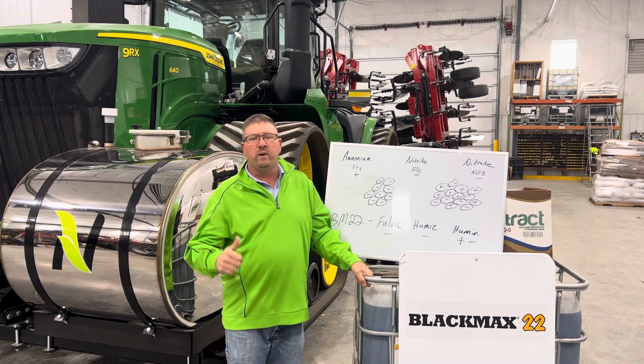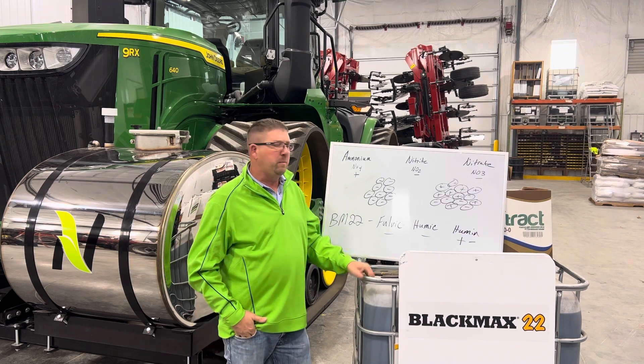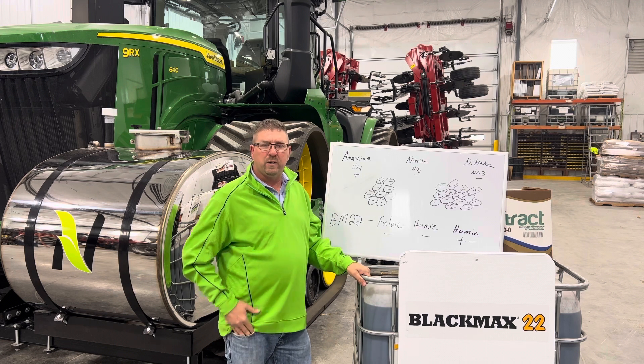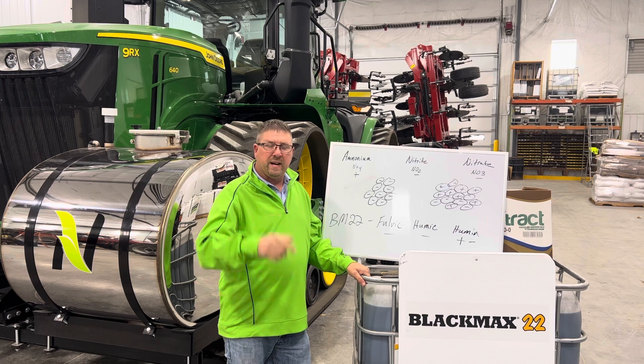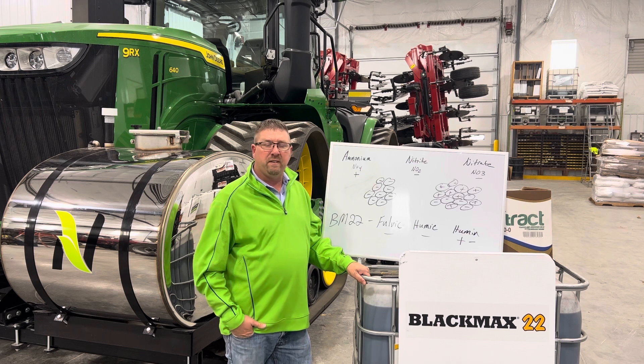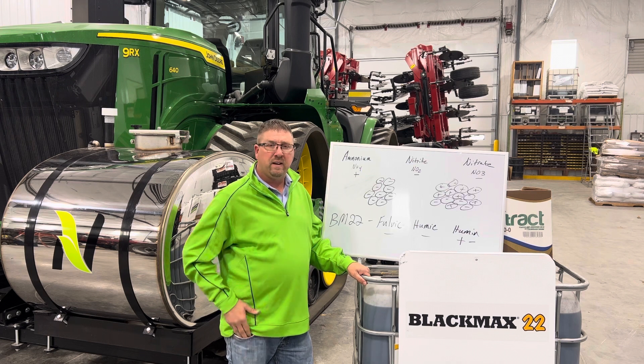We've got about 10 of these rigs running around in our division this year applying this, and we've got a lot of acres lined up. We'd love to talk to you about trying it on your farm. Reach out to your Nutrient salesperson and let's talk about what we're doing here and try it on your farm. Everybody have a safe fall — thanks for listening, have a good one.